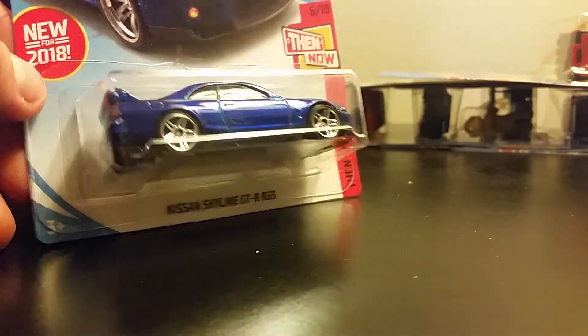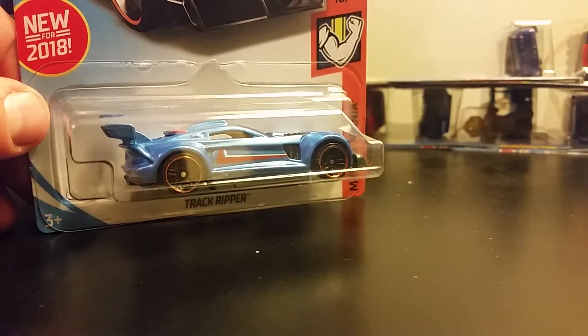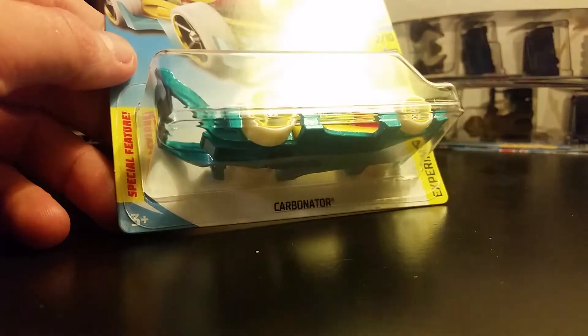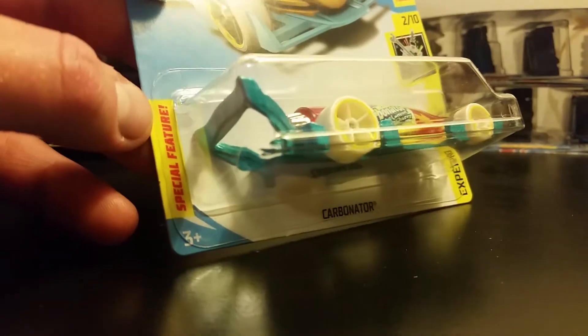We got several new cars in this case. Track Ripper — should have grabbed my glasses. The later it gets, the blinder I get. Cool — I remember the name of it. One of my favorite odd castings.